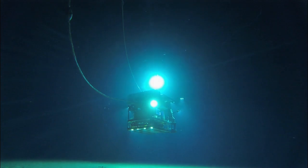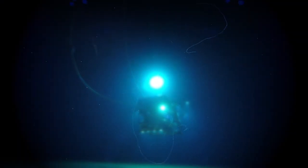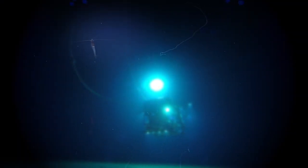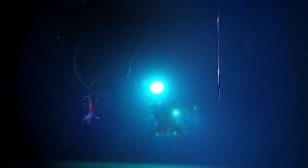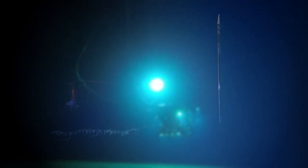Every night, many of the animals that live here take part in the largest migration on the planet, swimming from the depths of the ocean to the surface to feed, before descending once again.